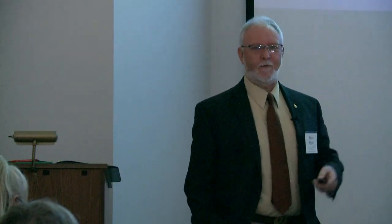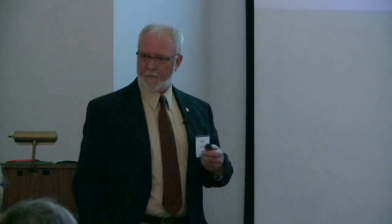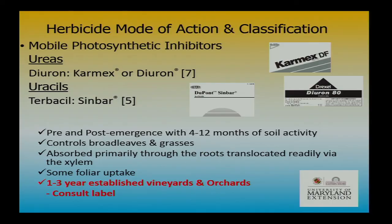They do have fairly long soil activity — a great thing to apply in the fall to keep weed encroachment down going into next spring. In Maryland we have plenty of time for weeds to grow up until Christmas. Sometimes these dormant applications can really help you get ahead of problems like marestail. They also have a little bit better spectrum of broadleaf control, which is why I like the Karmexes.